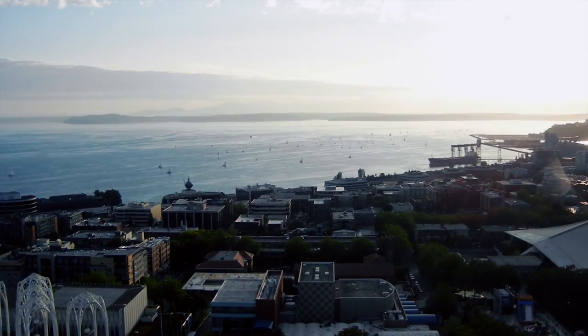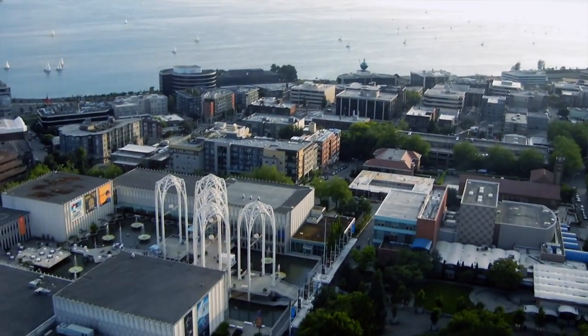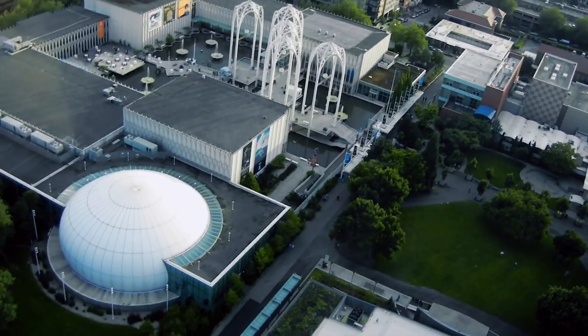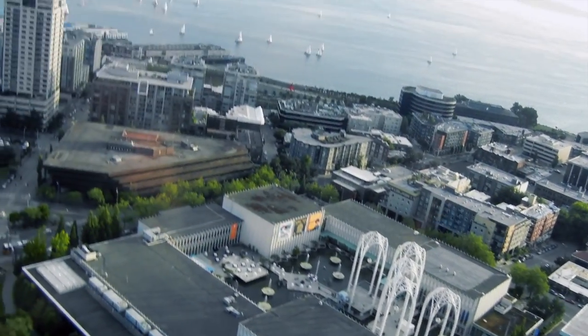Right now we're looking out west to Elliott Bay, the Puget Sound right in front of you. It's about as deep as the Space Needle is tall right there — about 600 feet. Only a few miles to the northwest before it empties out into the Pacific — it's almost 1,000 feet.